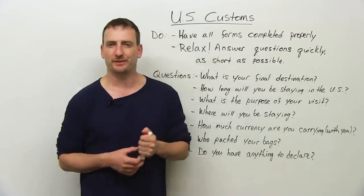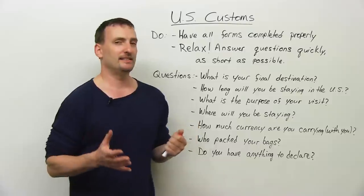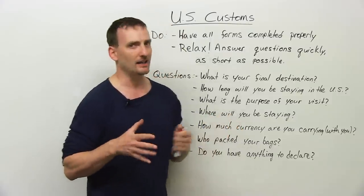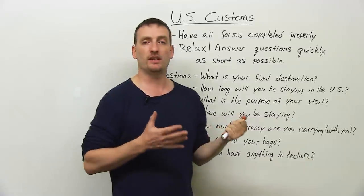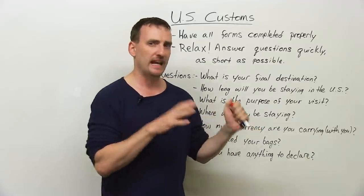Hi, I'm Adam. Welcome back to www.engvid.com. Today's lesson is a little bit specialized. We're going to talk about going through customs at a U.S. airport, more specifically at an airport.